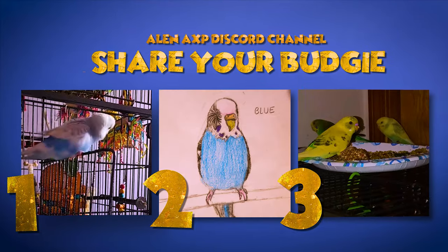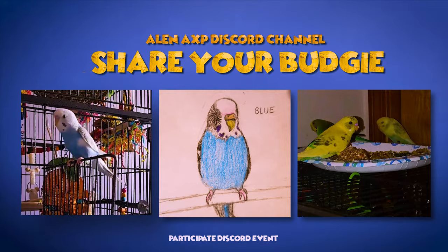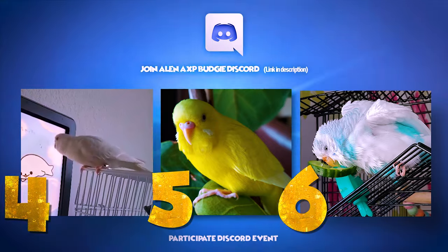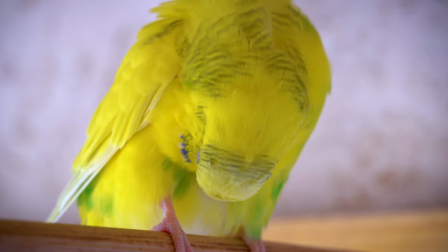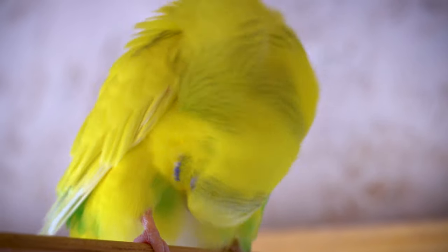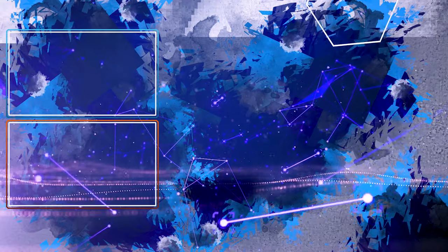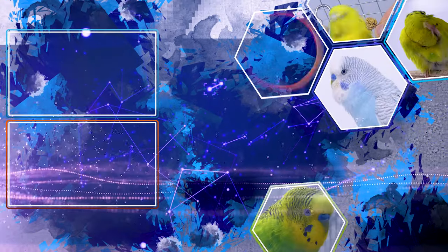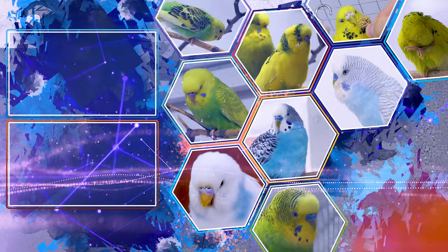And that's it. Thank you all for watching. I hope you learned even more about budgies. Watch next, the previous video, or top five budgie care tips for beginners.